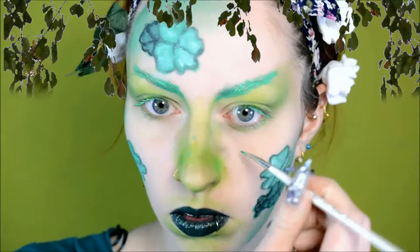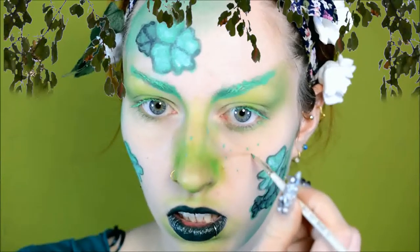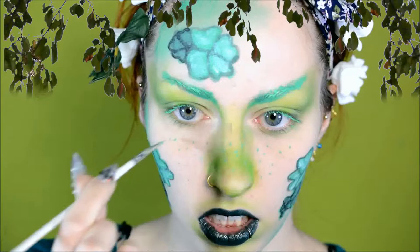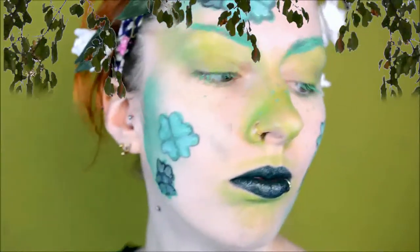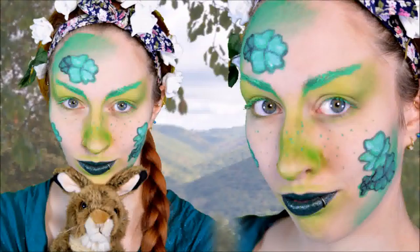I decided I needed something more to make it cuter and more complete, so I added freckles with green face paint and a very tiny detail brush. Here is the final result. It was way out of my comfort zone to do something more cute instead of evil, but I really enjoyed doing it. I hope you enjoyed watching this — thank you very much for watching, and see you next time!